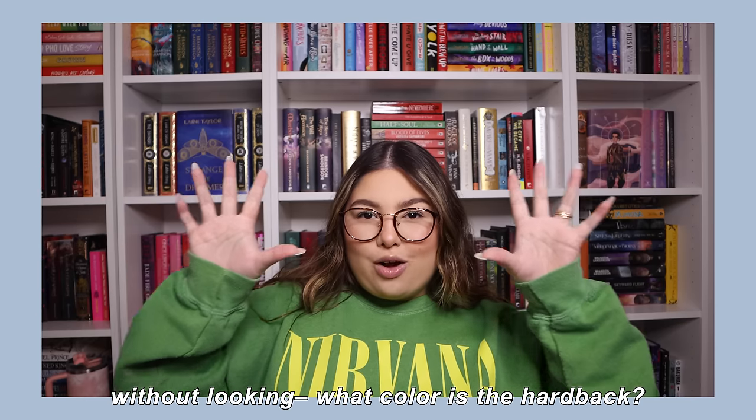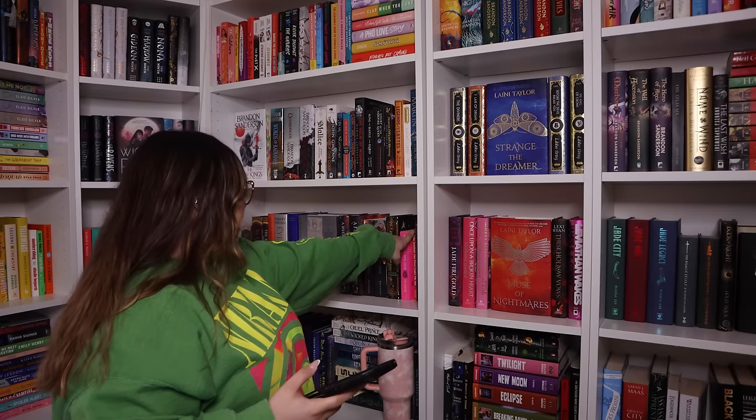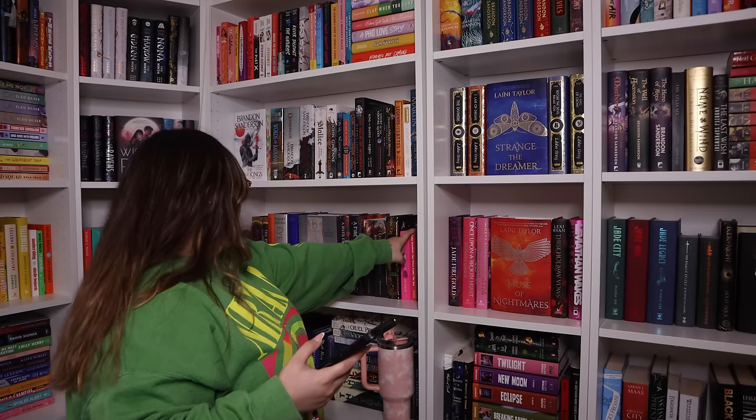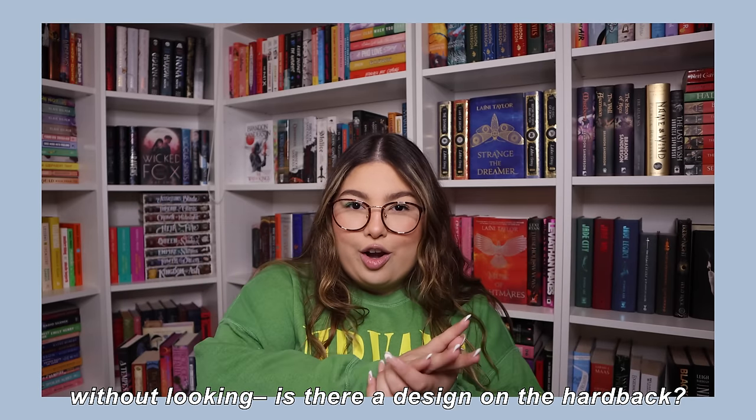Without looking at the hardback, what color is the book underneath the dust jacket? We go 3-3-14. This one doesn't have a dust jacket, so we loop — we've got The Adventures of Amina al-Sirafi. An educated guess: I believe this one's blue, not black. And... yeah, it's a blue hardcover! So we do know some things in this household — apparently just not the important ones.